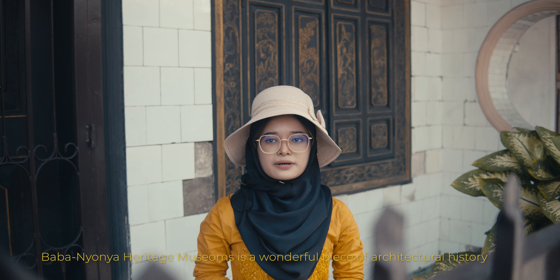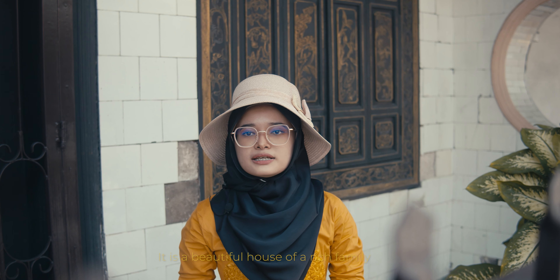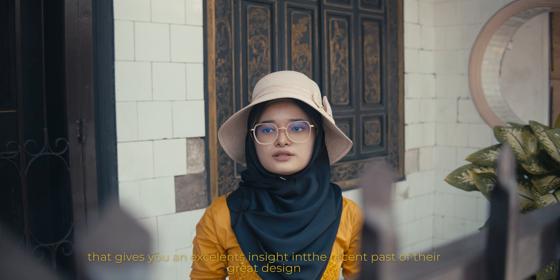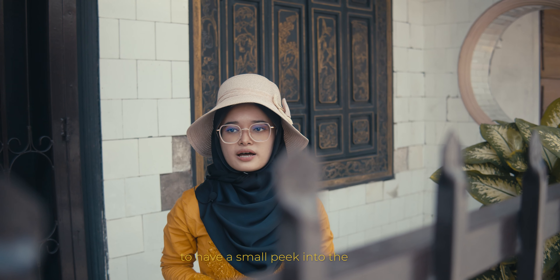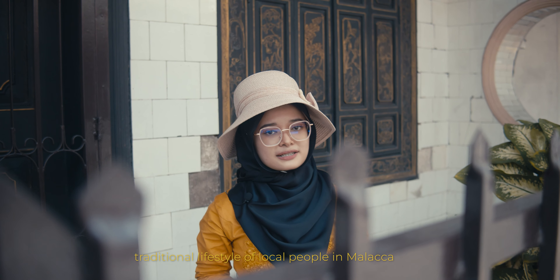The Baba and Nyonya Heritage Museum is a wonderful piece of architectural history. It is a beautiful house of a rich family that gives you an excellent insight into their great design, architecture, and furniture. This museum is a great opportunity to have a small glimpse into the traditional lifestyle of local people in Melaka.